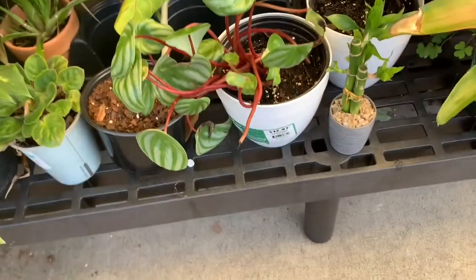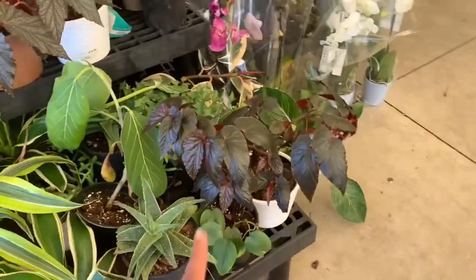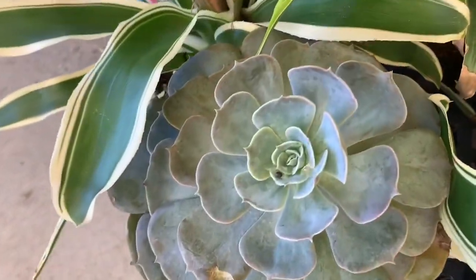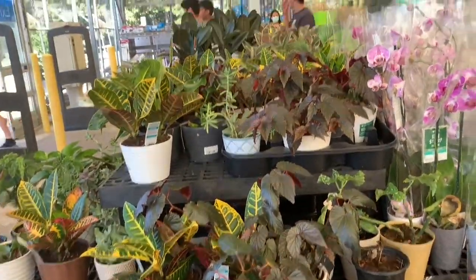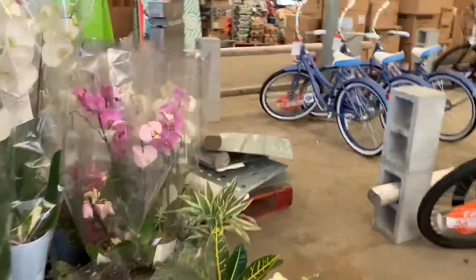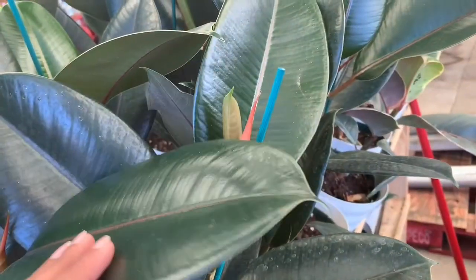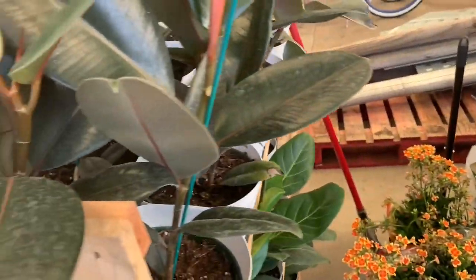Here we have a watermelon peperomia which doesn't look in too good of shape for $13. Some begonias, some aglaonemas. Beautiful orchids, some ficus elastica burgundy and some ficus tineke for $15.